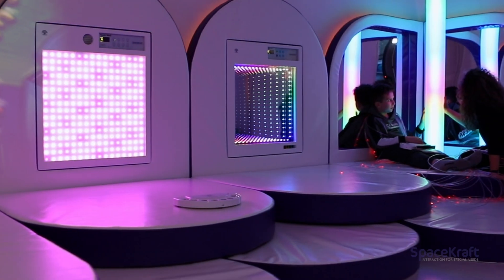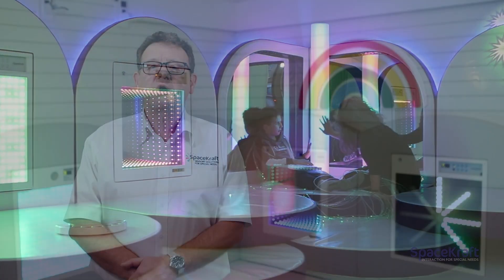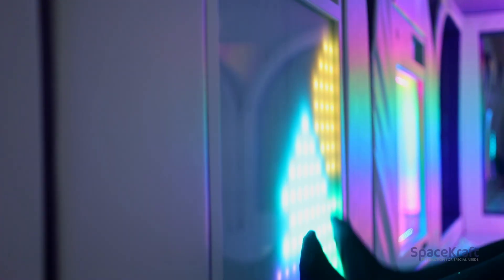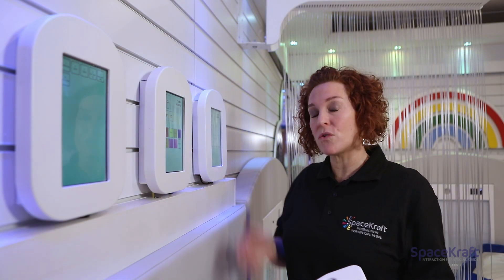Spacecraft manufacture multi-sensory equipment for special needs. All our equipment is designed to encourage cause and effect and switch progression. The Spacecraft range of controllers, including the Space Master, the Color Creator, and Sound Creator, all use switches to allow the user to fully interact with all of the equipment inside the sensory room.